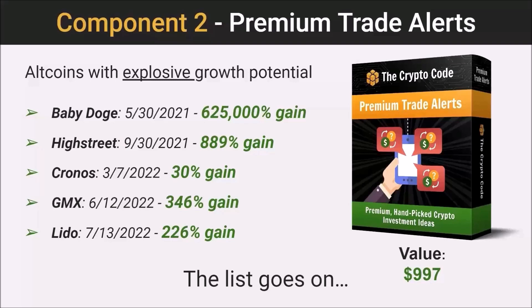WaveBot and the premium trade alerts together — you've really got the best of both worlds. WaveBot is going to give you that low-maintenance passive income, and the trade alerts are going to give you the ability to proactively build your wealth on your terms.